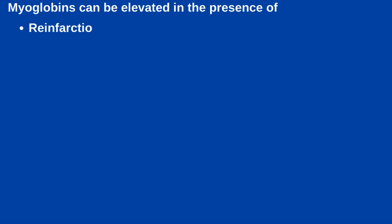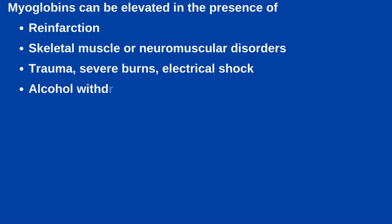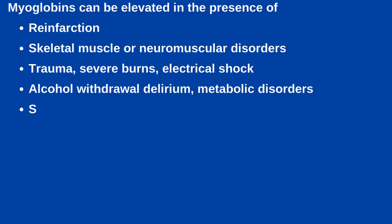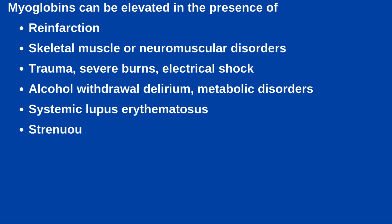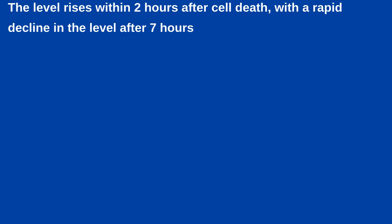Myoglobin can be elevated in the presence of reinfarction, skeletal muscle or neuromuscular disorders, trauma, severe burns, electrical shock, alcohol withdrawal delirium, metabolic disorders, systemic lupus erythematosus, strenuous exercise, renal failure, IM injections, cardiac bypass surgery, seizures and heart failure. The level rises within 2 hours after cell death with a rapid decline after 7 hours. However, it is not cardiac specific. Myoglobin is used less than the other markers.